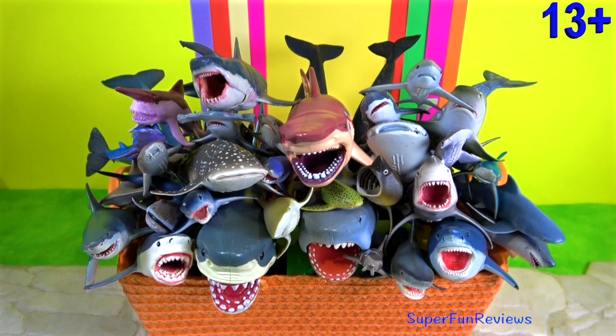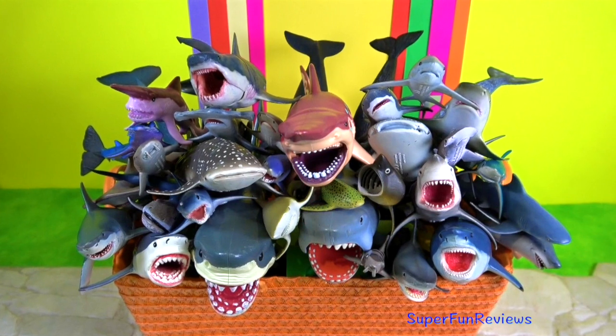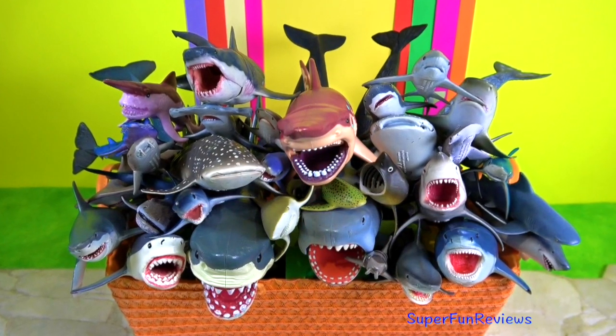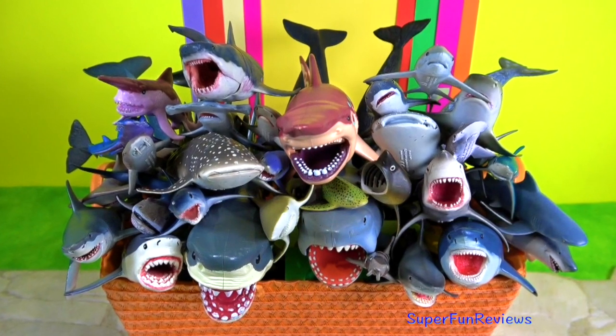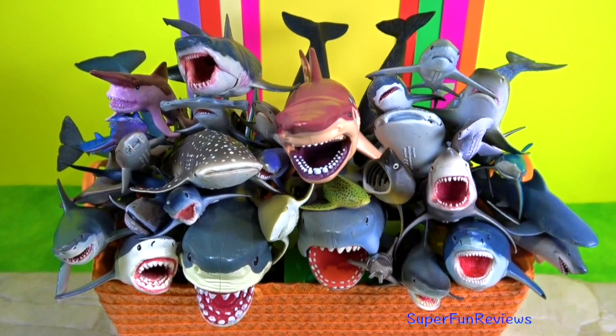Hi, it's Kerry. I've got some really interesting information about sharks today. This video contains more advanced concepts and technical terminology and is suitable for viewers aged 13 and over.